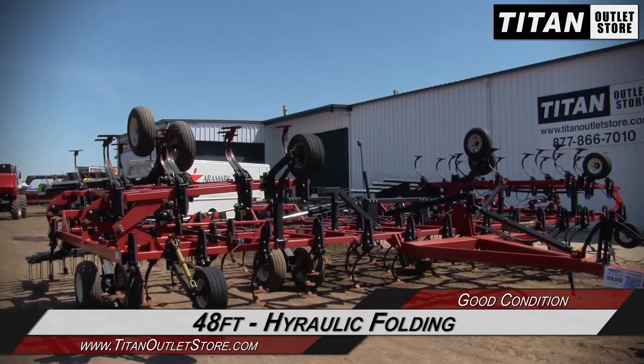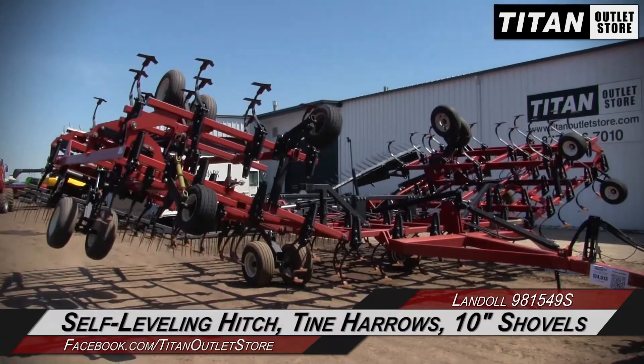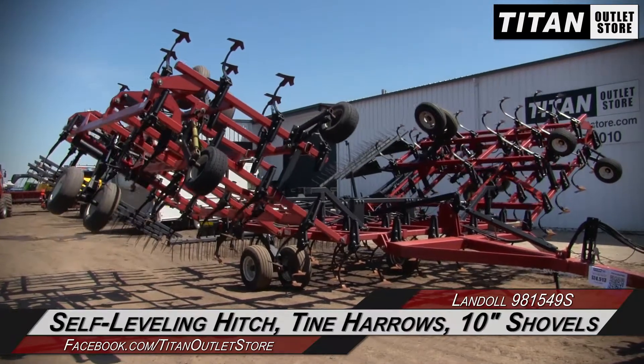This Landall is 48 feet with hydraulic folding and features a self-leveling hitch, tine harrows, and 10-inch shovels.